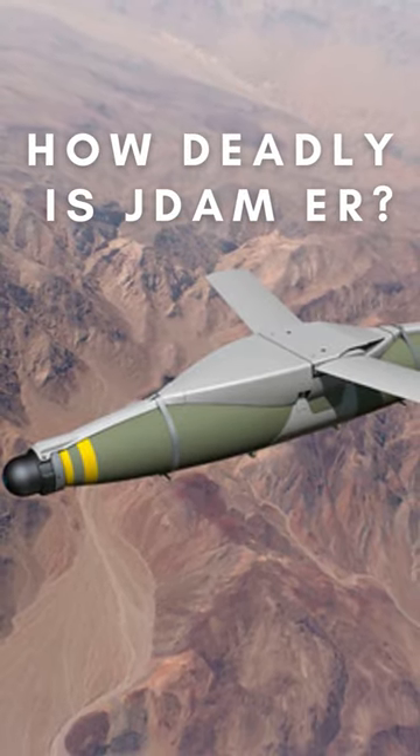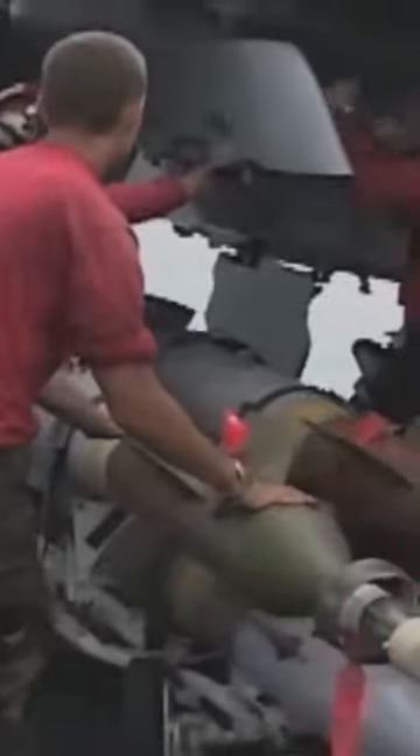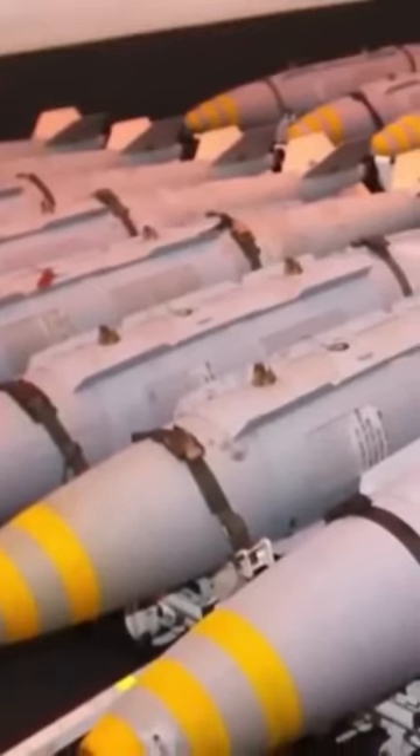How deadly is the JDAM-ER? The JDAM-ER is a highly effective weapon that can cause significant damage to its targets. It is highly accurate, which means that it can hit its target with great precision. The long range of the JDAM-ER also means that it can be launched from a safe distance, reducing the risk to the aircraft and the crew.